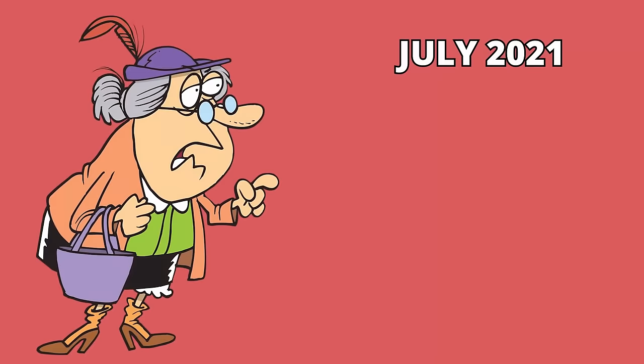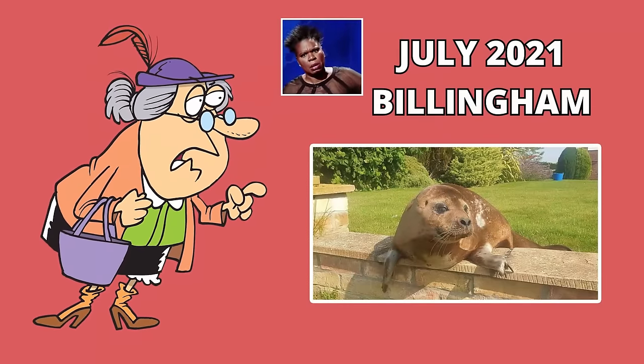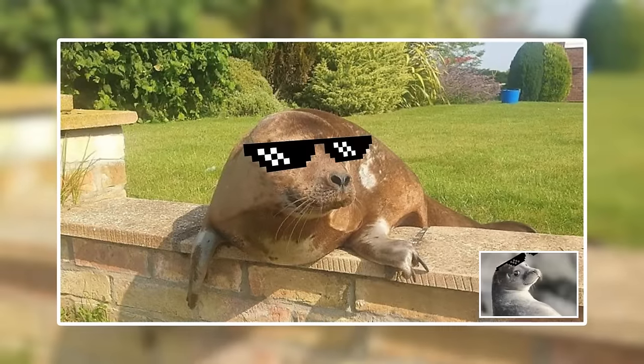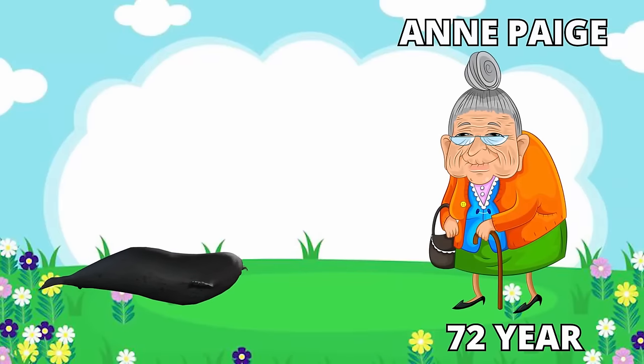But Vincent wasn't the only one to experience such a unique interaction with an animal. In July 2021, an old woman from the village called Billingham came across this mind-blowing sight. She found a seal sunbathing on her patio. Ann Page, a 72-year-old lady, discovered this big guy in her garden.